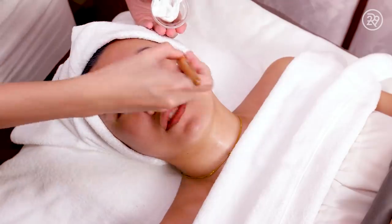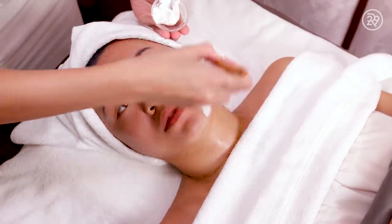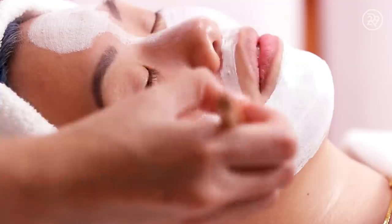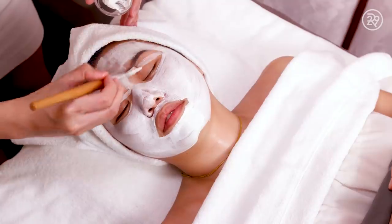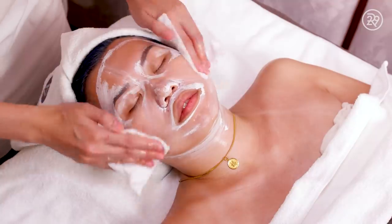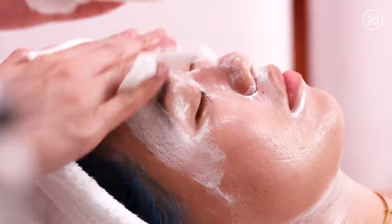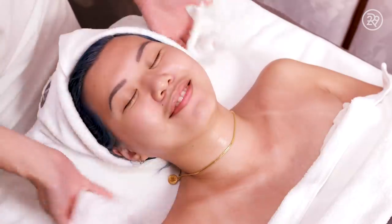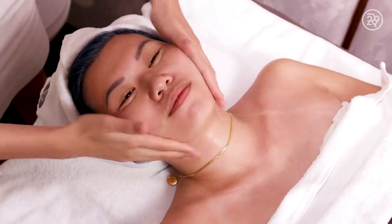Now I'll be applying the Glowing Brightening Mask for you. This helps to even out the skin tone and also brighten the skin at the same time. When it came off, I really saw a difference in the overall brightening and texture of my skin — it was pretty nice. We'll finish off the treatment with the Nano Gel and the UV Protect to protect the skin from the sun. You're good to go!